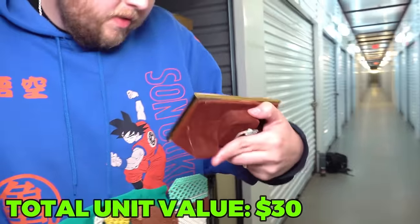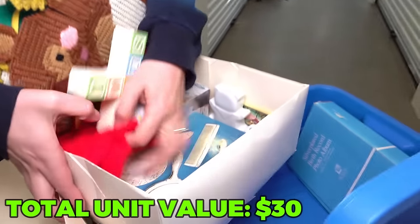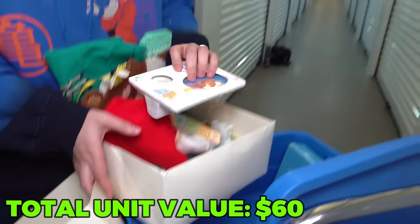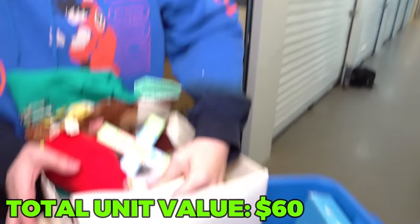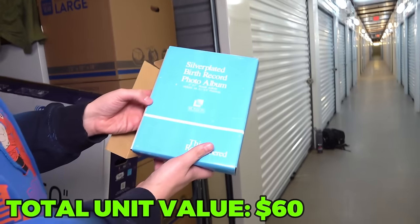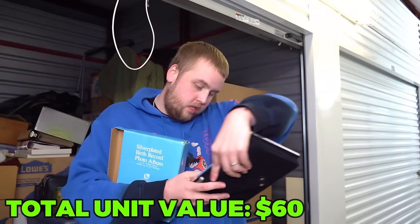This is like a generic photo that goes in the album. A silver-plated dresser set right there - that's really nice. This is supposed to be for a newborn baby too; you put the baby's hair in it right there, but it's never been used. The only other thing in here is a silver-plated birth record photo album.